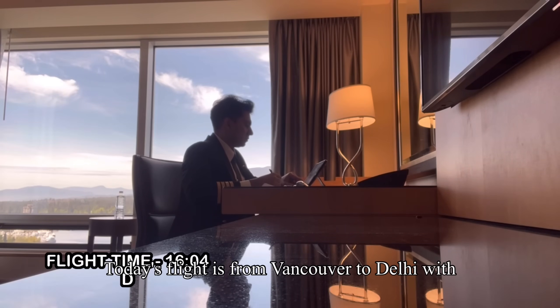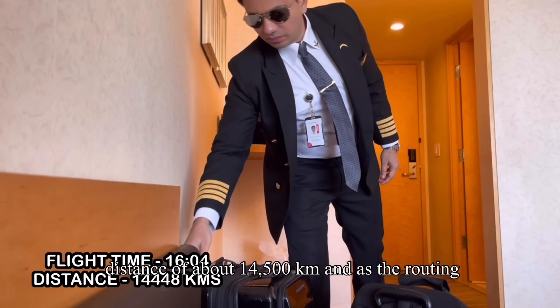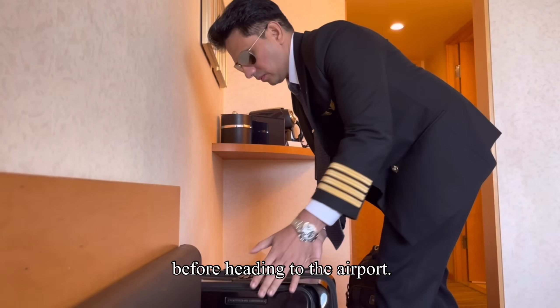Today's flight is from Vancouver to Delhi with a flight time of about 16 hours and a distance of about 14,500 kilometers. And as the routing was slightly unusual, I had to do my homework before heading to the airport.